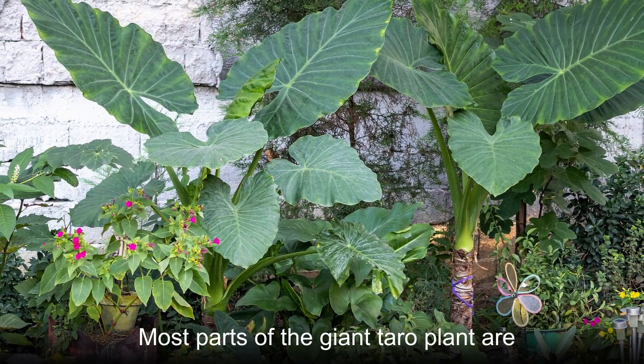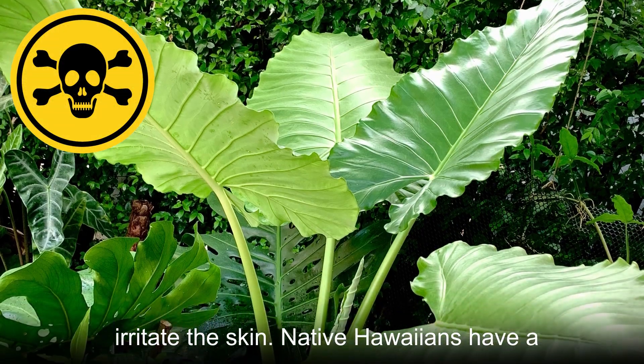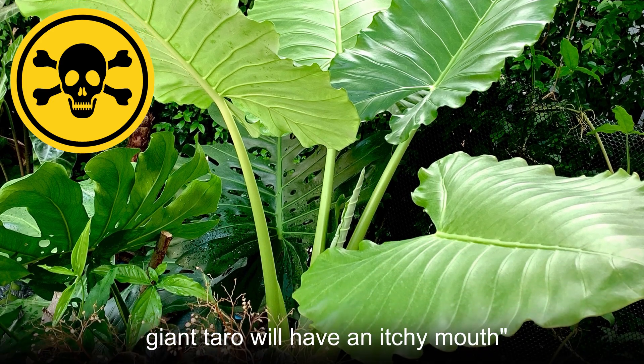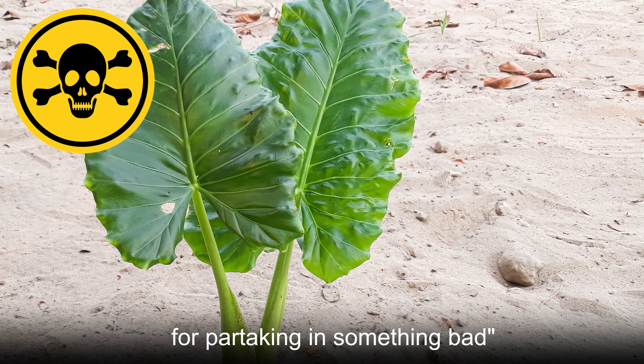Most parts of the giant taro plant are highly toxic if swallowed and can also irritate the skin. Native Hawaiians have a saying that translates to: those who eat giant taro will have an itchy mouth, which is said to mean there are consequences for partaking in something bad.